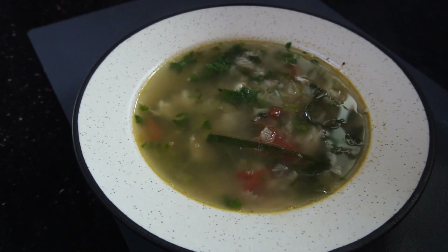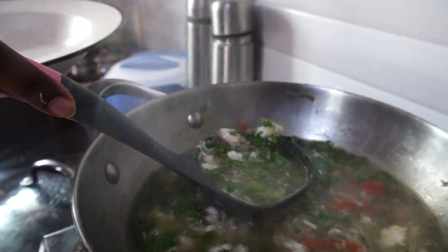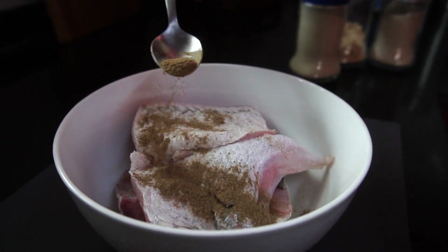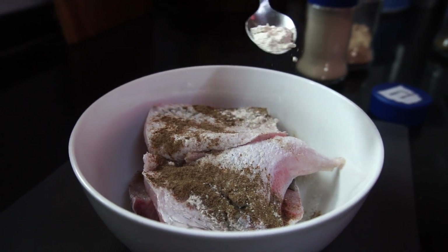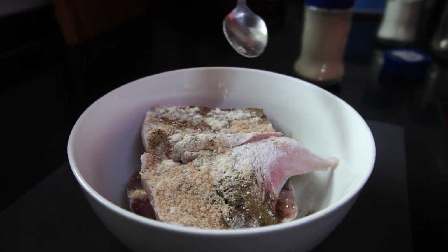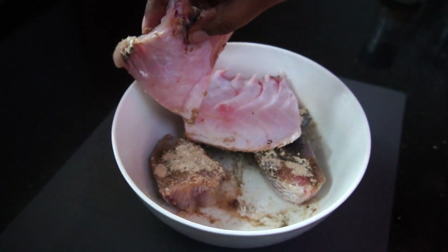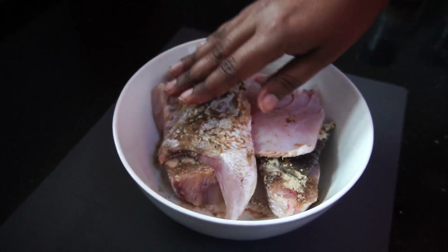My dinner is always very simple and light, and on most days it's soup. On this particular day I made some soup using my favorite fish. I started off by marinating the fish with some salt and pepper, and also with onion, garlic, and ginger powder — you can also use fresh paste but I use these powders on days when I'm in a rush. I mixed everything well together and allowed the fish to rest for a while.